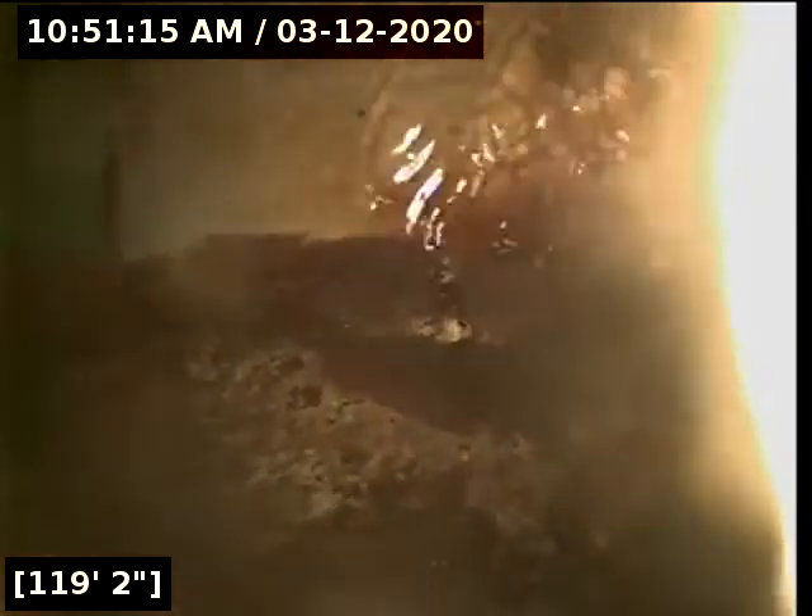Right here at 119 feet, it appears we have reached the city main. We are going to turn the water off and let it drain and then begin pulling back from this point. We let the water drain, we are going to start pulling back from this point.